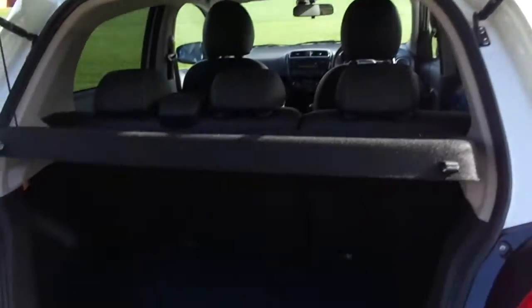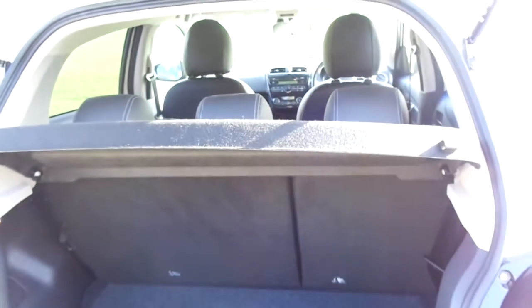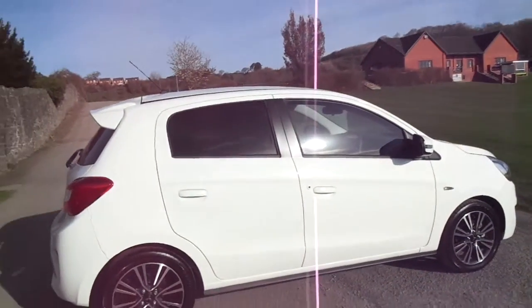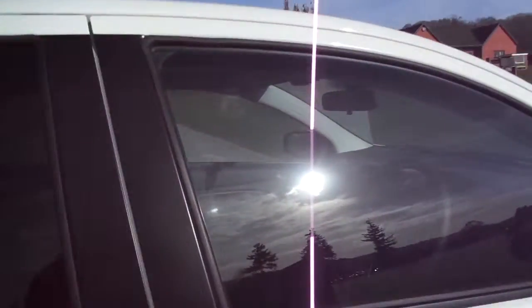Even though this is a small vehicle, it offers a fantastic size boot, as you can see, and also those seats fold down on a 60-40 split basis. This one also comes with three-year breakdown cover from when it was first registered, also to take you inside the Mirage.